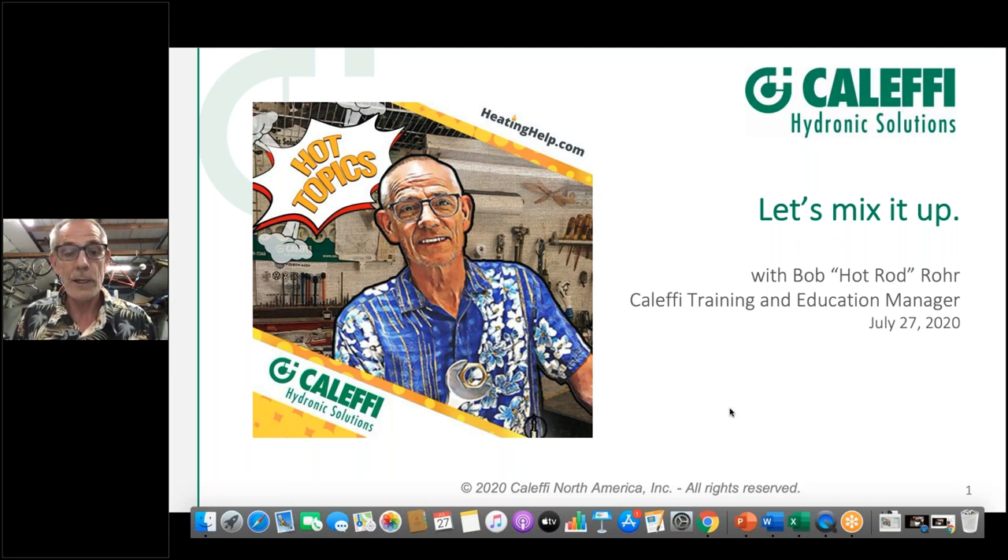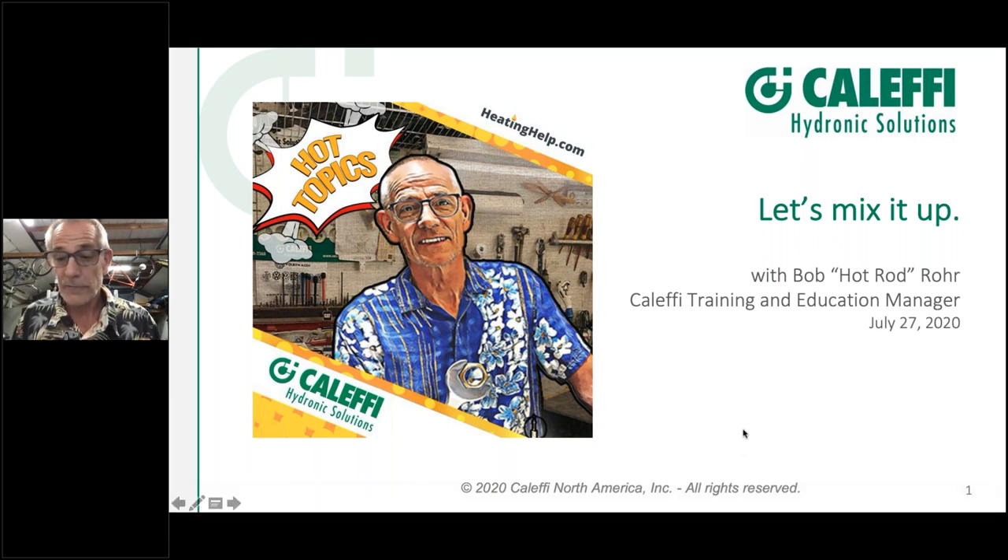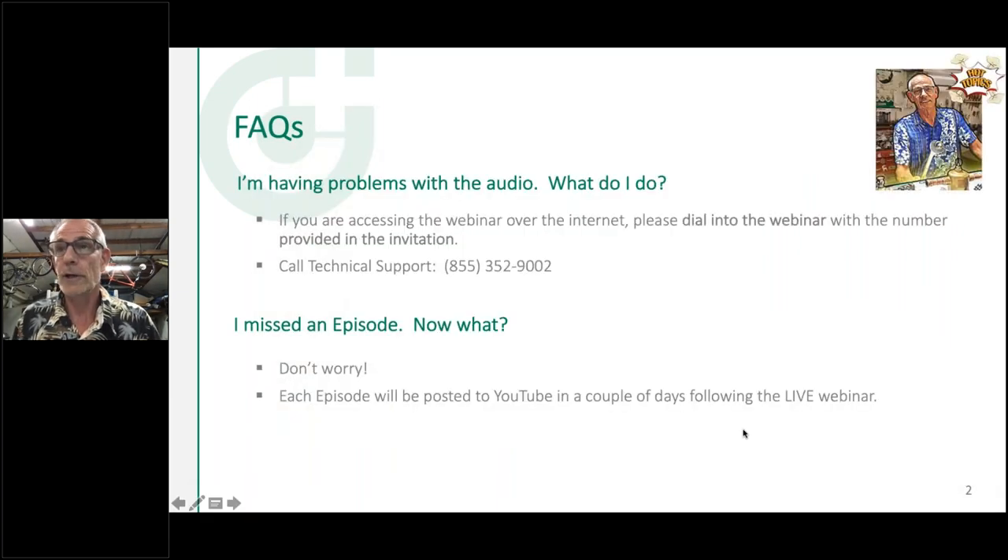So let's go through a couple of housekeeping slides. Very informal. If you want to raise your hand, we'll try and open the mic and talk to you, or raise your hand and type in a question. Kevin and Mark are going to help me with questions on the back end. We'd love to talk to you if we can open the mic.